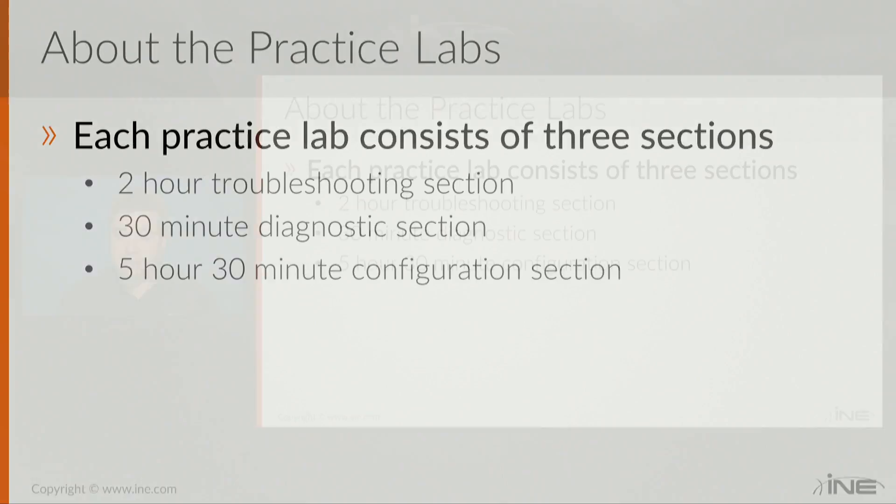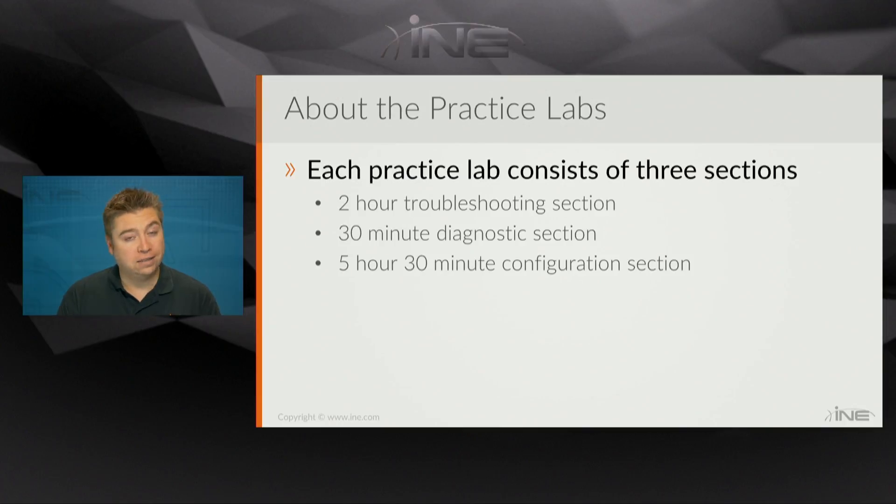Since the lab itself is self-paced, it's going to be up to you to be honest about the actual timing of the exam. But if you do want to spend more time on an individual section, then realistically, that's up to you.